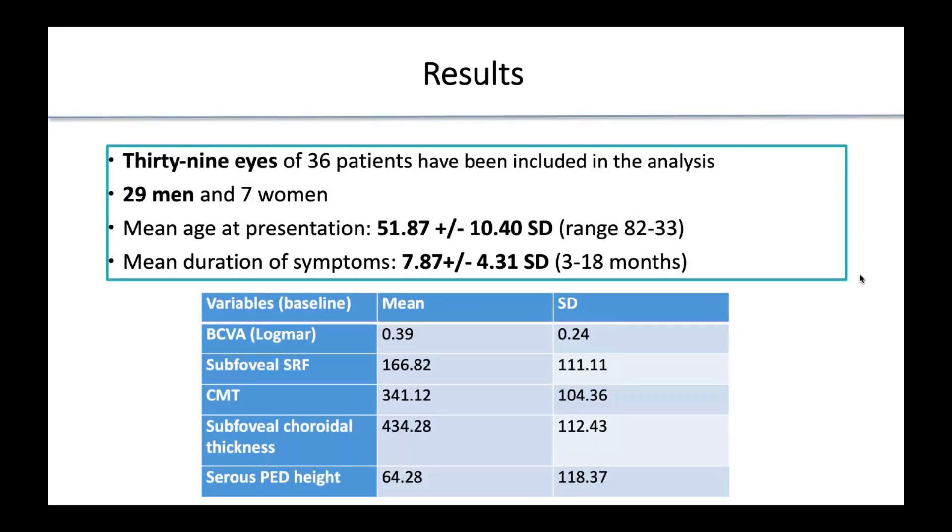Treatment was planned thanks to ICG images and/or OCT images showing subretinal fluid. We treated 39 eyes of 36 patients. The primary outcomes analyzed were: variation of best-corrected visual acuity, subfoveal subretinal fluid, central macular choroidal thickness, and serous PED.